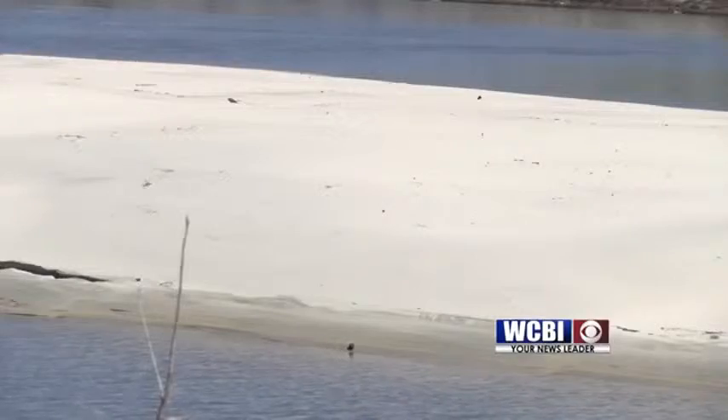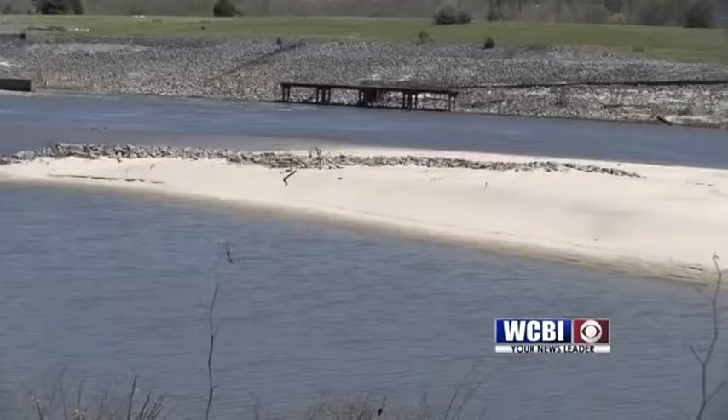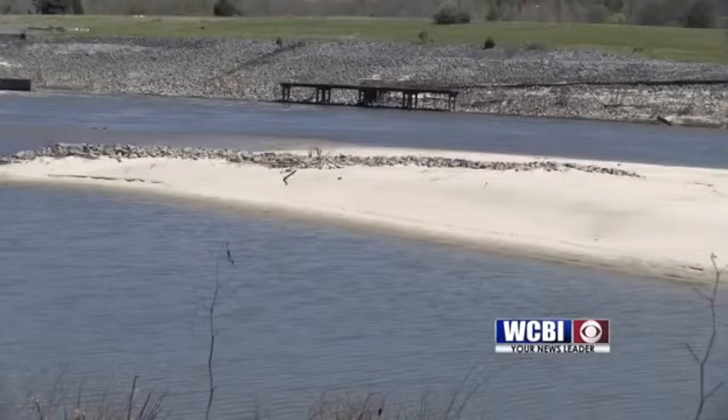To get the waterway back to its authorized width and depth is going to take months, and it'll take supplemental funding from the United States Congress to do that. The dredge being brought in to remove the sandbar should be in Aberdeen by Friday, and they are working with lawmakers to find additional funding.